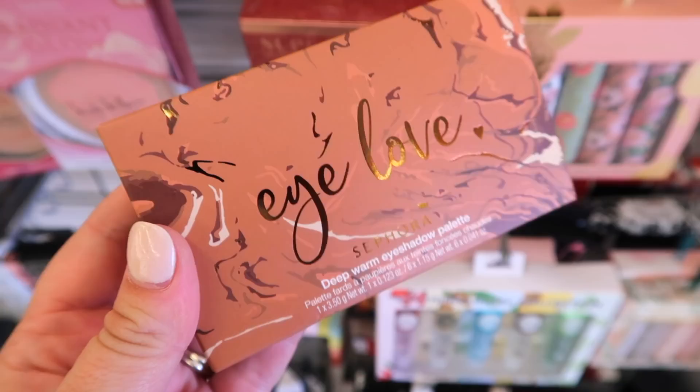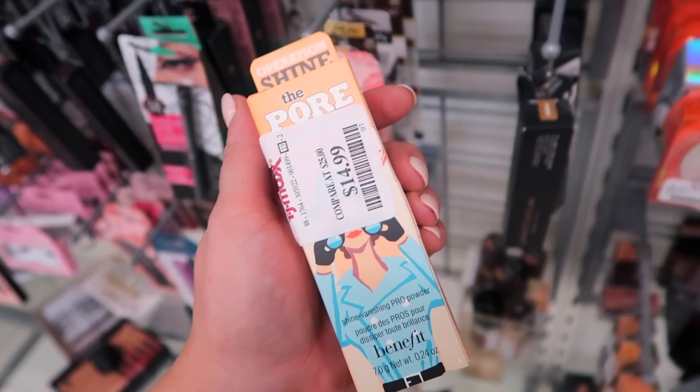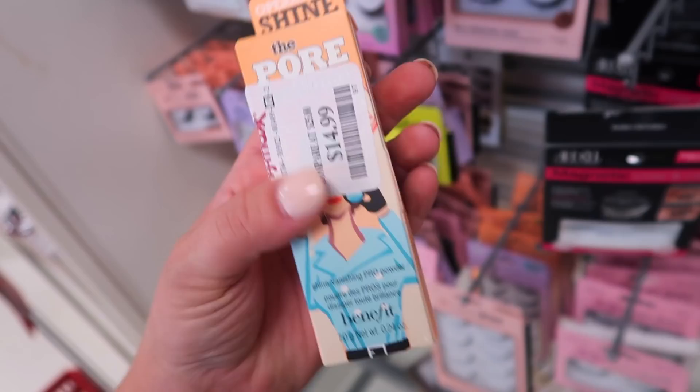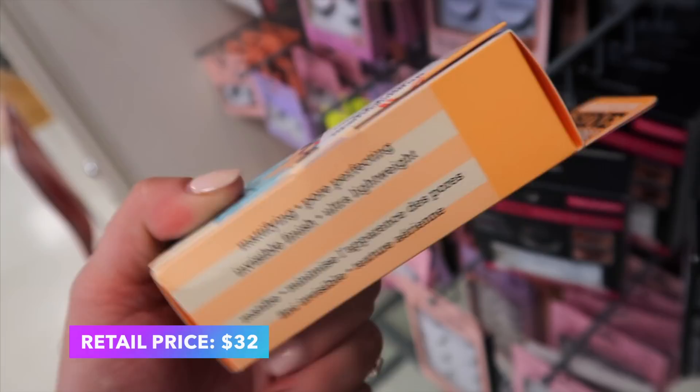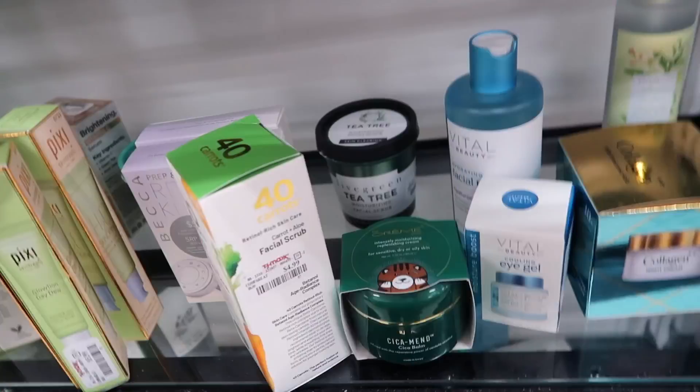I also found one more Sephora I Love palette — this time at TJ Maxx, so we should be seeing more at both stores. This one is in Deep Warm for $4.99. We finally have a new product from Benefit here — it's been a while since we've seen them at the stores. This is the Porefessional shine control powder — I've never seen this product. It's going for $14.99. It says Mattifying Pore Perfecting Invisible Finish and it has the little brush and powder inside.